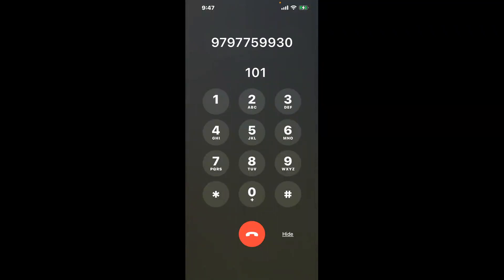You have two methods to speak with a live person at College Station Texas DMV: a shortcut trick, and then the better method to get someone on the phone. So be sure to keep watching for the best method. Dial 1-0-1 to bypass the automated menu.